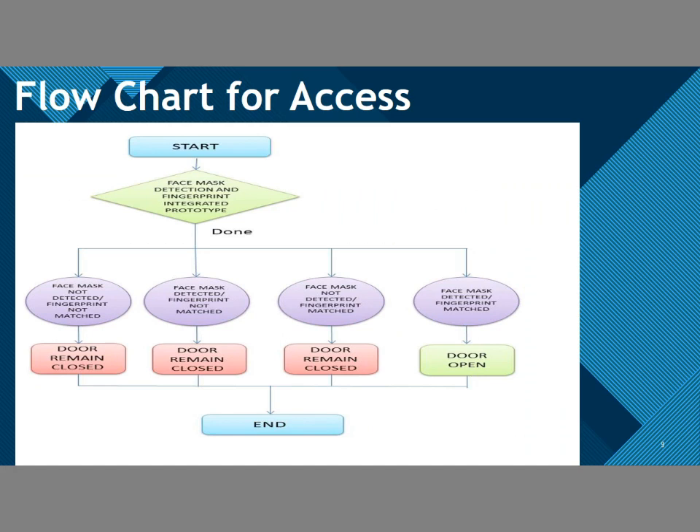This is the flowchart of our project. We have integrated the system with face mask and fingerprint detection. If the face mask is not detected and the fingerprint is not detected, the door will remain closed. If the face mask is detected but the fingerprint is not detected, the door will also remain closed. The door will only open when both conditions are satisfied — the face mask is detected and the fingerprint is matched.